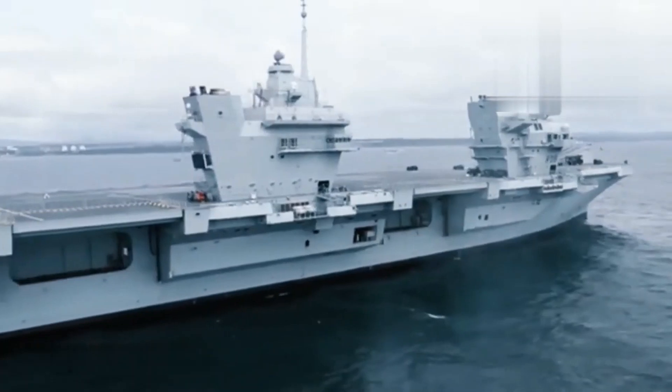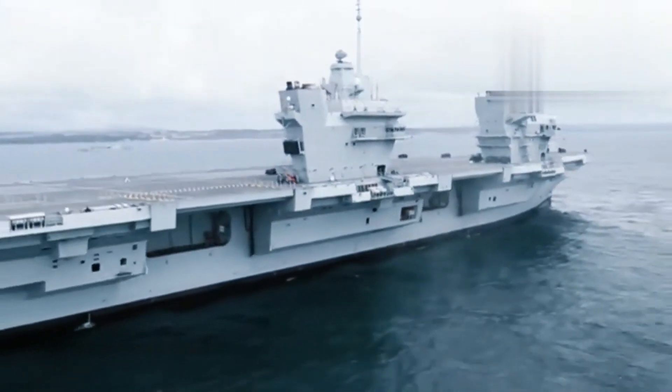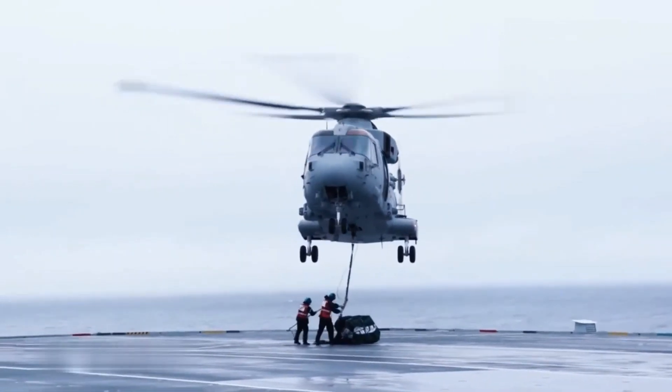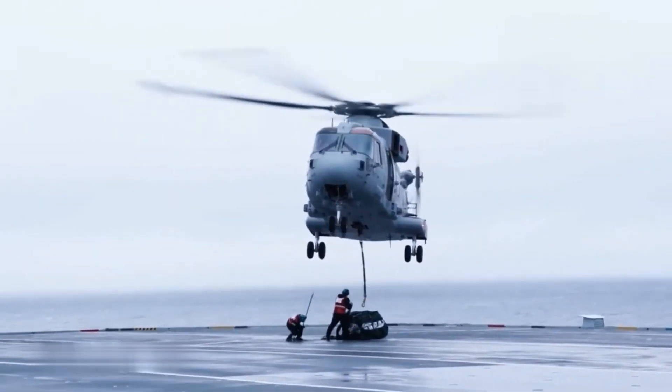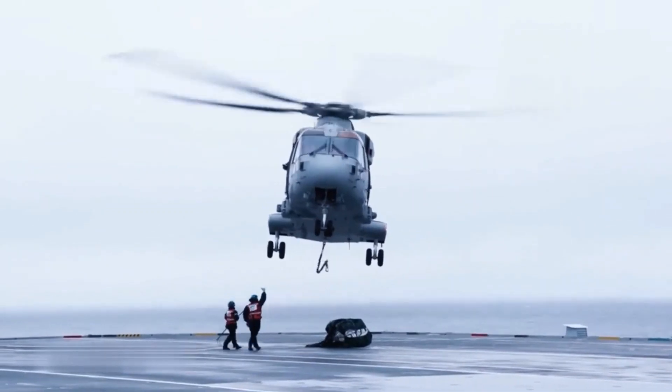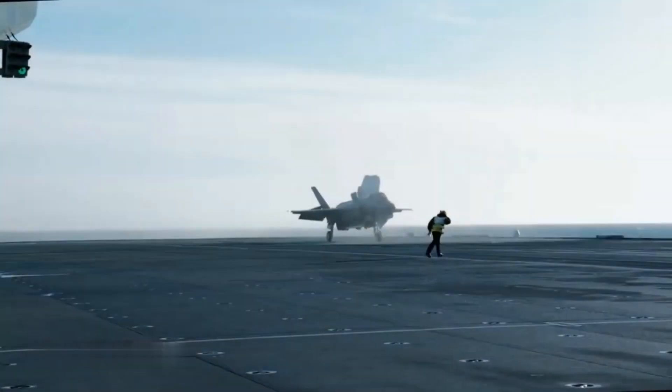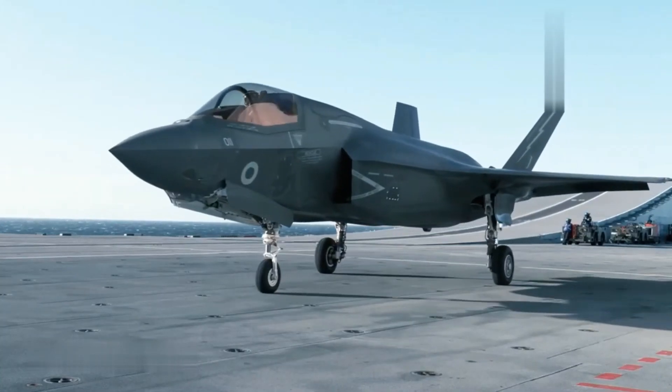The design of the HMS Queen Elizabeth emphasizes flexibility, with accommodation for 250 Royal Marines and the ability to support them with attack and transport helicopters. It was recently deployed as the lead ship of the UK Carrier Strike Group, comprising escort and support ships, with the aim to project power and support allies in the South China Sea.